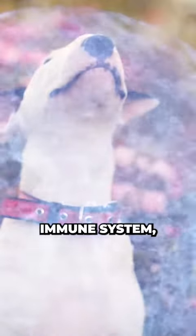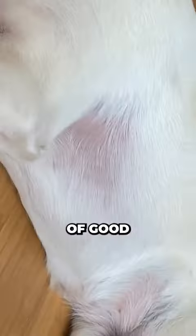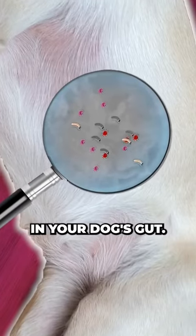Your dog's skin health, immune system, eye health, ability to deal with allergens — it's all heavily influenced by the fine balance of good and bad bacteria in your dog's gut.